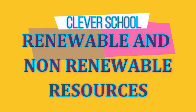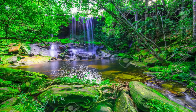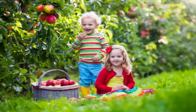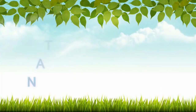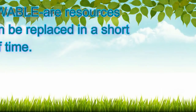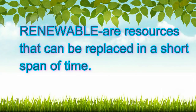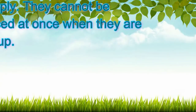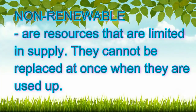Renewable and non-renewable resources. The planet Earth is a good place to live in because it provides us with all the things we need. It is rich in natural resources. A natural resource is anything that comes from the Earth which people use. Natural resources are grouped into renewable resources and non-renewable resources. Renewable resources are resources that can be replaced in a short span of time. Non-renewable resources are resources that are limited in supply and cannot be replaced at once when they are used up.